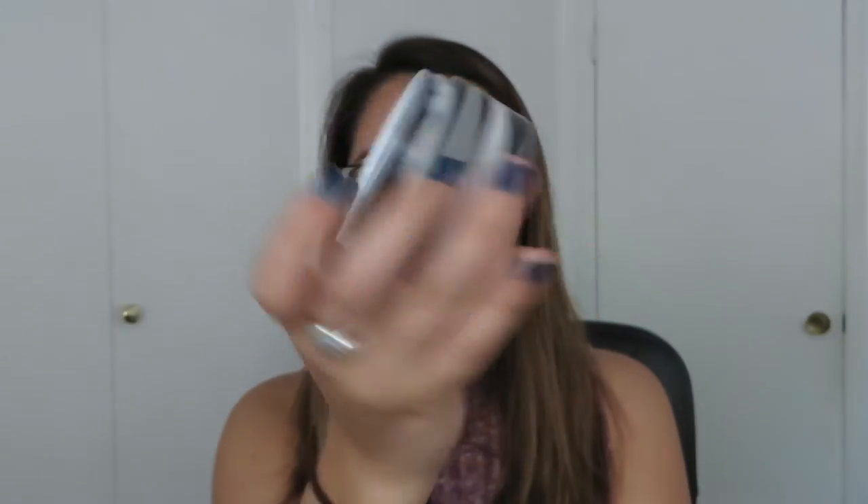I promise this is the last skincare item — the Boscia Charcoal Pore Pudding Mask Intensive Wash-Off Treatment. It has white and dark charcoal, and even when you open it, it's all swirled and mixed up like yin and yang. It's a mousse-like pudding texture. A lot of people have been liking it. It can be used all over or as a spot treatment, and I am all about that spot treatment, so yes to this.